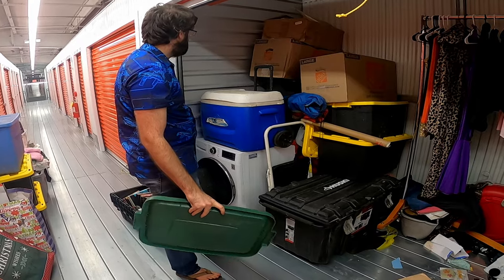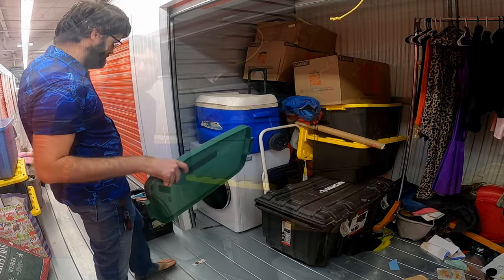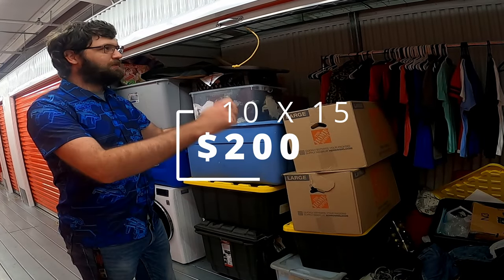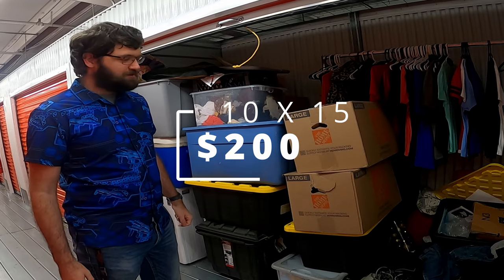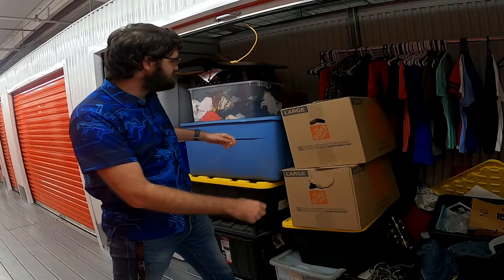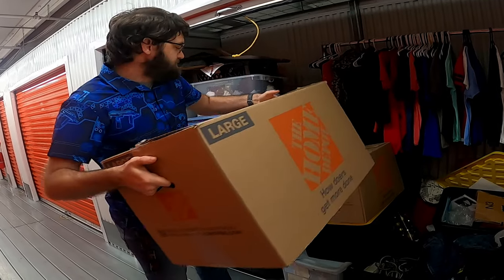I just bought this storage unit for $200. I'm not going to open it up because if I do, I'm afraid the alarm is going to go off, but let's go ahead and get started. Did you know that only a small portion of you guys are subscribed? If you could go ahead and subscribe right now, that really helps me out. All right, let's get back to the video.